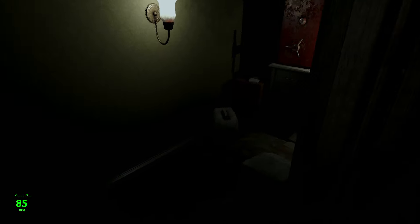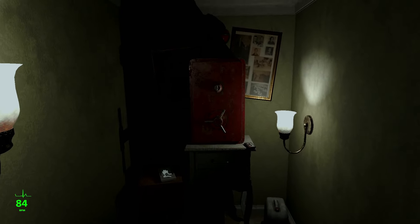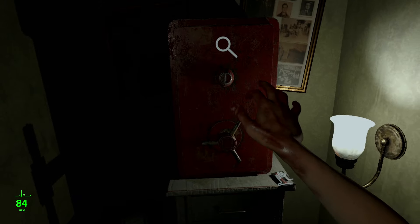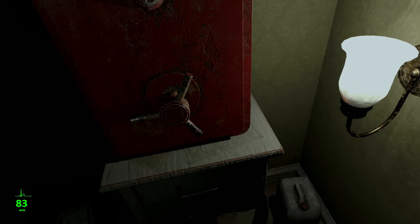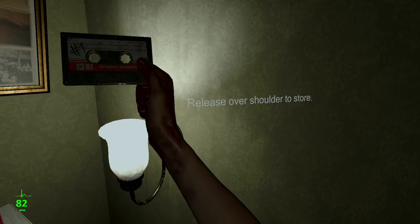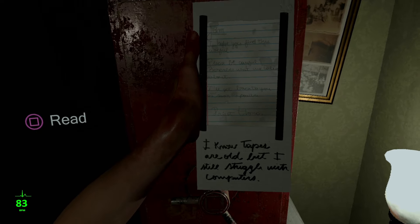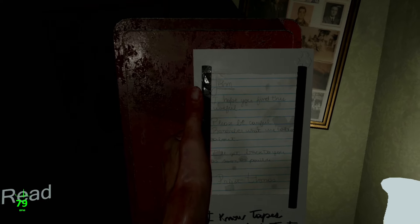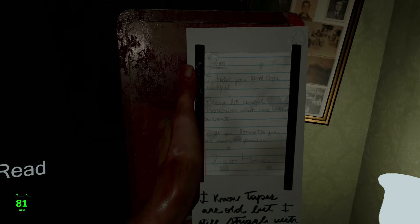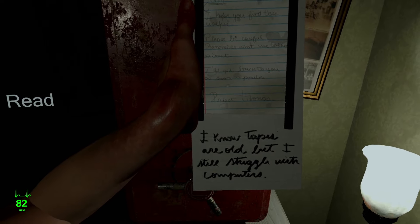This one's open — it's a closet. Deep breath. And a safe. We've got lots of things here: a cassette — Number One Mix — and a tape holder with three tapes. John, I hope you find this useful. Please be careful. Remember what we talked about. I'll get back to you as soon as possible. Priest Thomas.